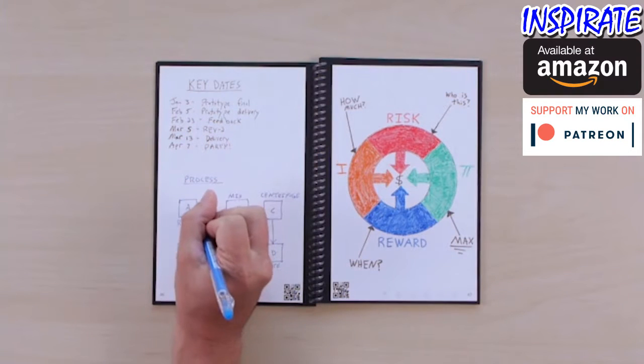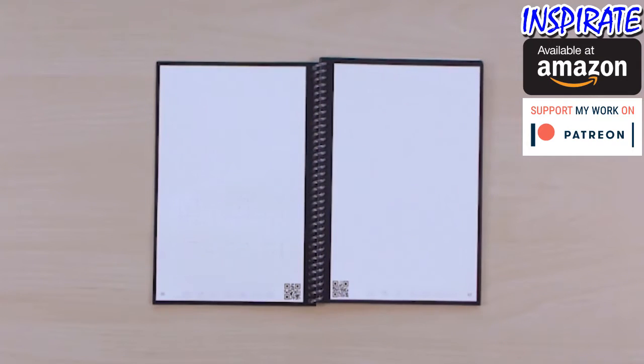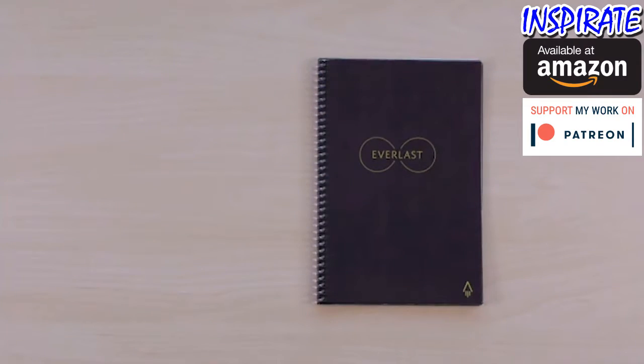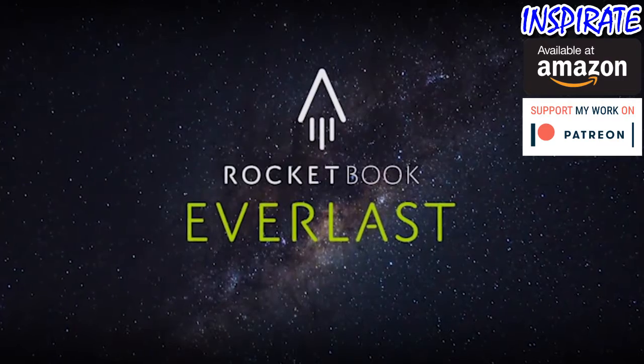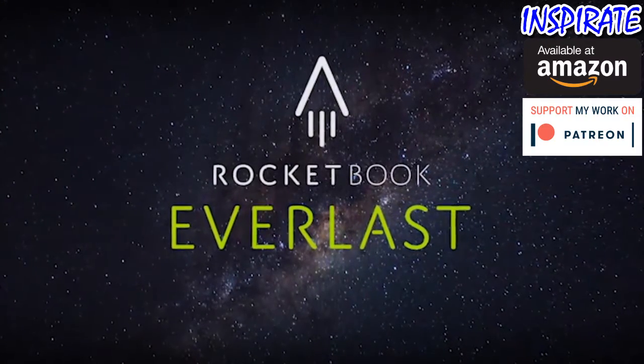So you can make your list, break out that diagram, or color in that drawing. Then tomorrow, start your day with a brand new notebook. With the Everlast, one notebook becomes 1,000 notebooks. The utility of the cloud and the joy of pen and paper. That's Rocketbook.